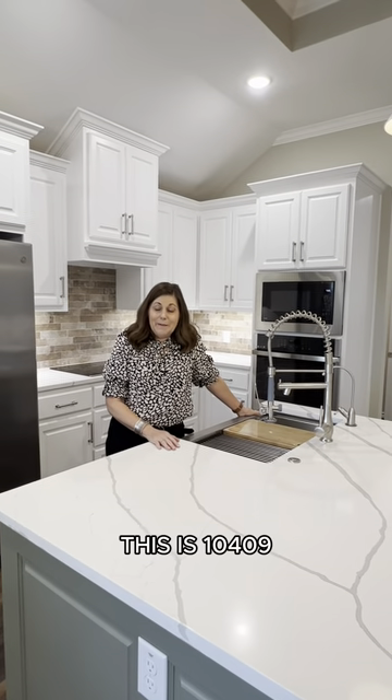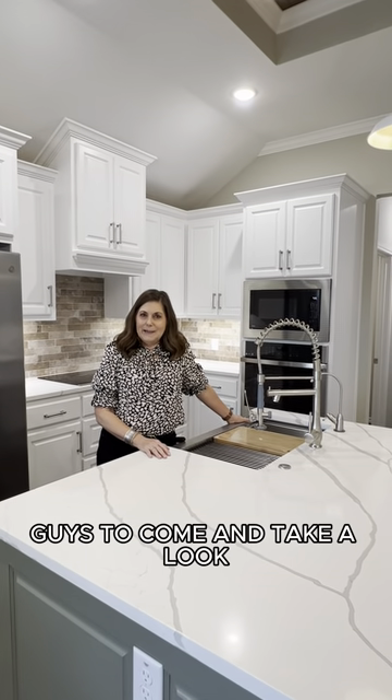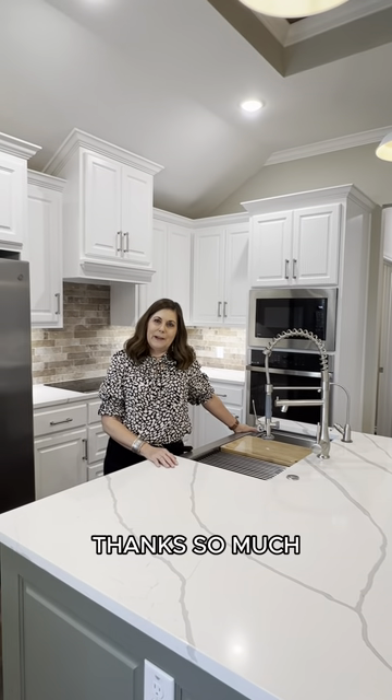So once again, this is 10409 Fallen Leaf in Creekside. We'd love for you guys to come and take a look, so just give us a call — Onward Real Estate team — and we'd love to set you up with a showing. Thanks so much, y'all have a great day.